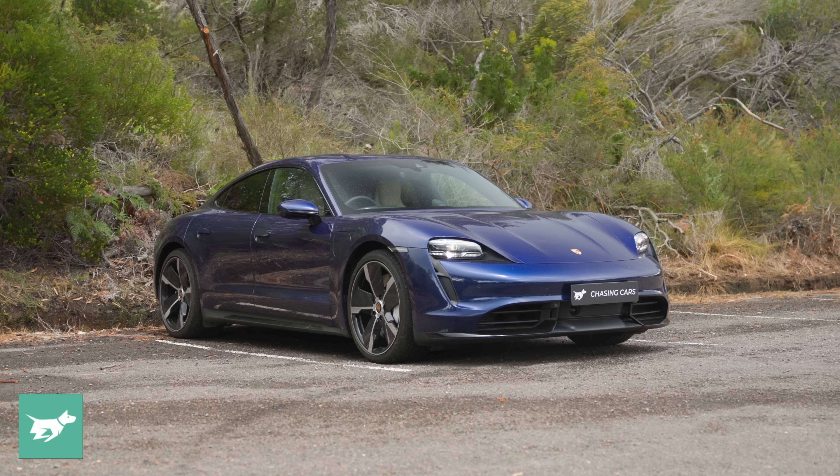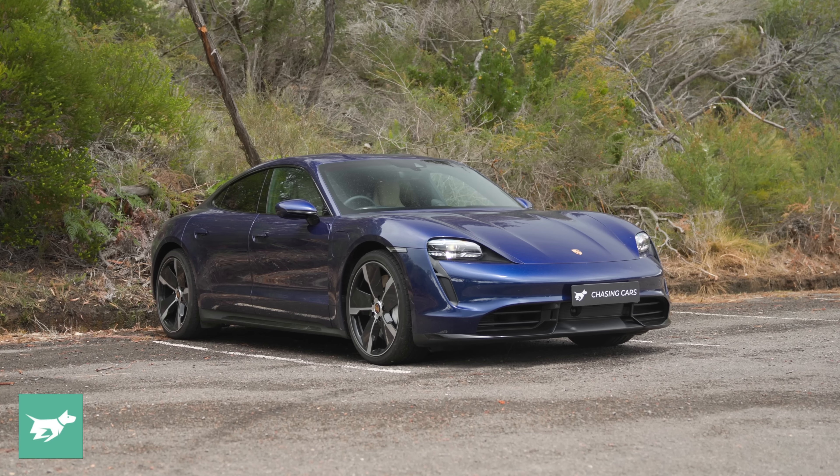This particular Taycan is a sedan, but it also comes in Cross Turismo cladded wagon form here in Australia. Overseas there's also a Sport Turismo wagon without the cladding, currently only offered in GTS specification, which sounds pretty tasty.